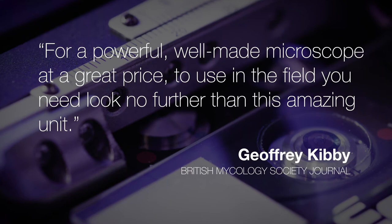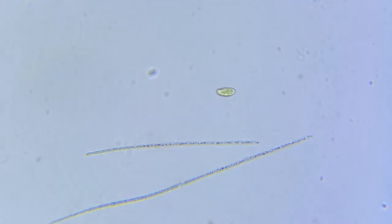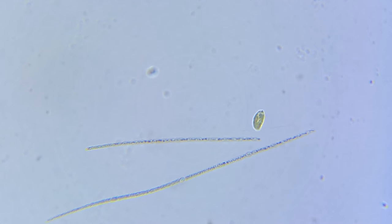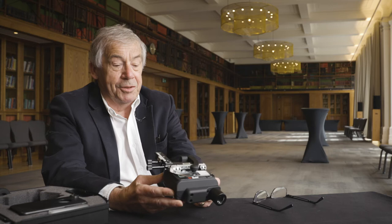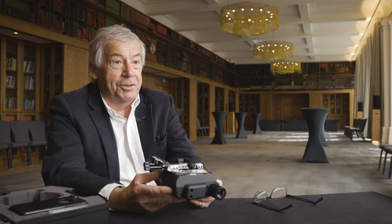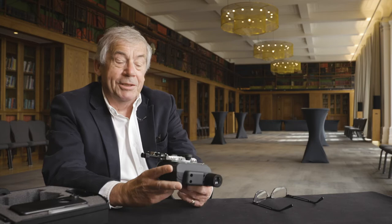As someone who's constantly trying to connect people to the microbes that are all around them, the fact that I can take this microscope to the location, look at a sample from that location on site, and then instantly beam those images and videos is an extremely important tool for my work. What we have here is a very powerful microscope that will perform every bit as well as a conventional bench laboratory microscope, for rather less money and much, much less weight and bulk.